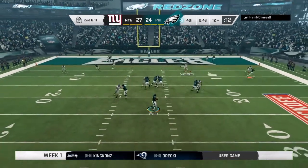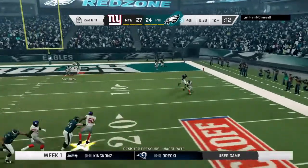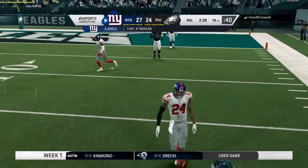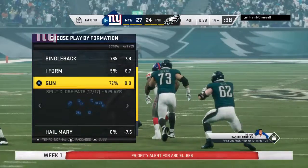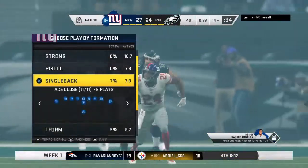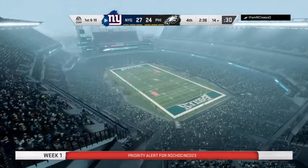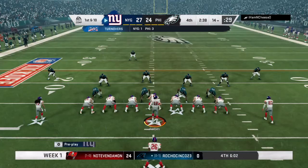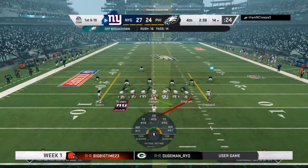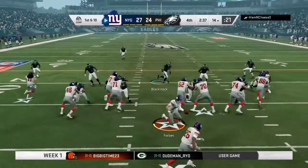On second and 11 now, Wentz — a crusher there as it's intercepted. Picked off by Eli Apple. JJ Arcega-Whiteside the intended receiver. I don't think we'll have to look very hard to find our play of the game — that was an absolutely monstrous big play right there. Backs to the wall, the offense has it in the red zone, driving for the winning score. And he says, not on my watch. That is one happy bunch on the sidelines.